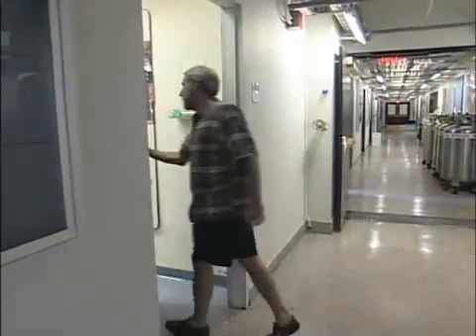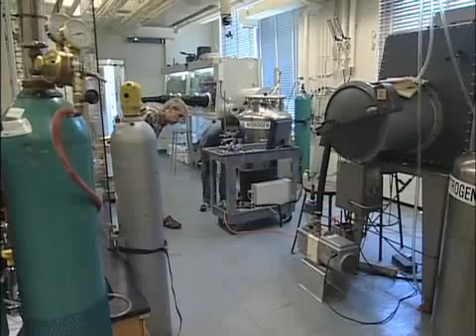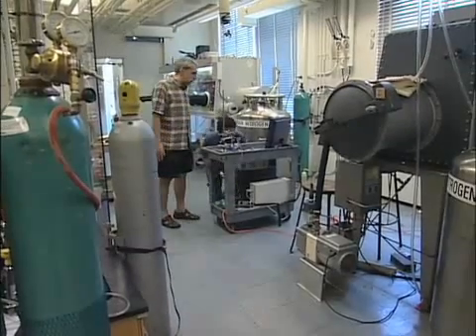MIT chemistry professor Daniel Nocera's recent discovery of a unique way to store solar energy could revolutionize how we power our homes.